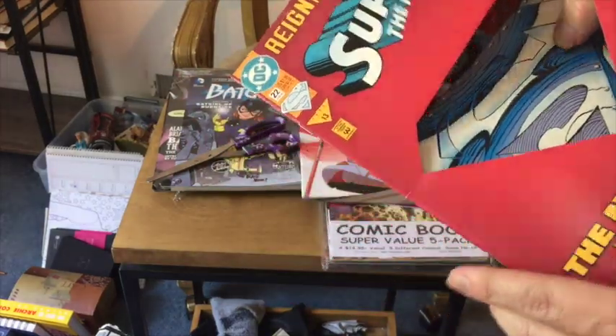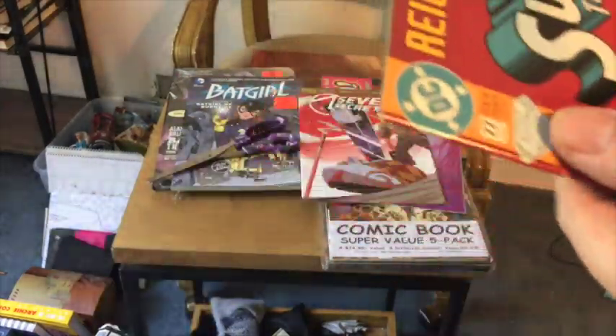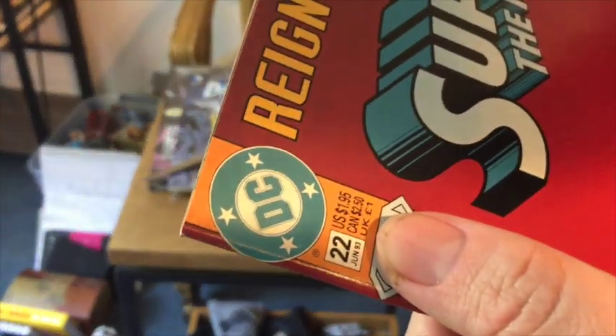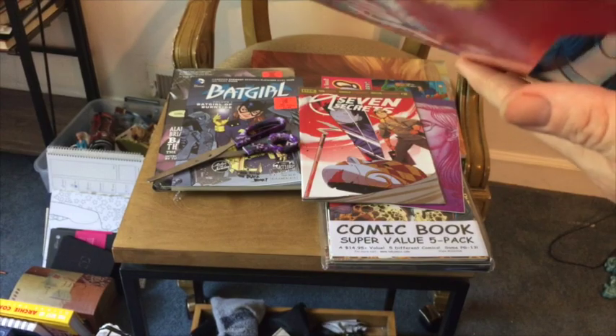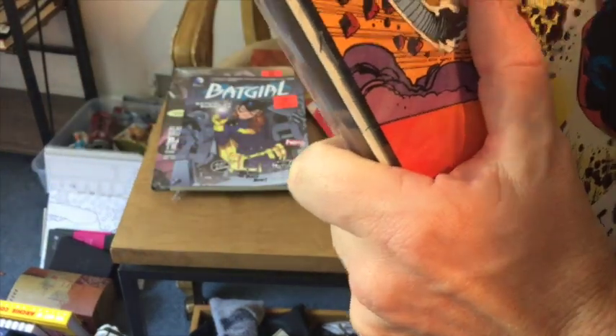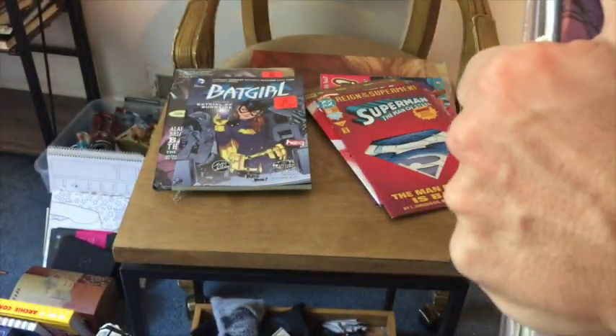That's a Superman — obviously I've heard of that — and that is from '93 it says, I think. All right, so there's two in there I'm interested to read. I guess the disadvantage of a grab bag is you get some good and some not so good.